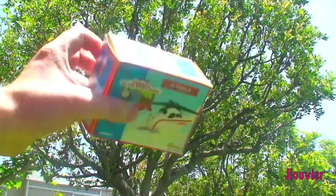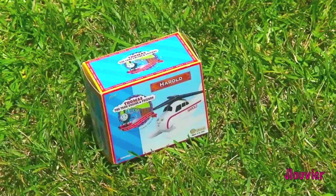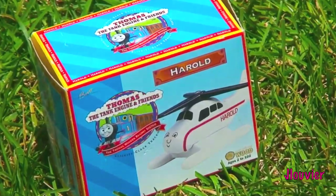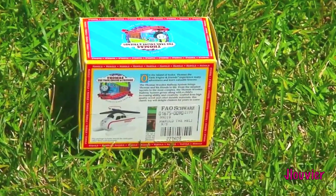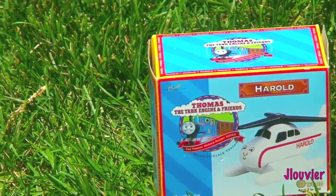Hey everyone, welcome to the 25th episode of Character Friday. Today, we're going to be taking a look at a well-known and beloved character who even has a theme song for himself. This pride of the skies, as the song says, is none other than Harold the helicopter.